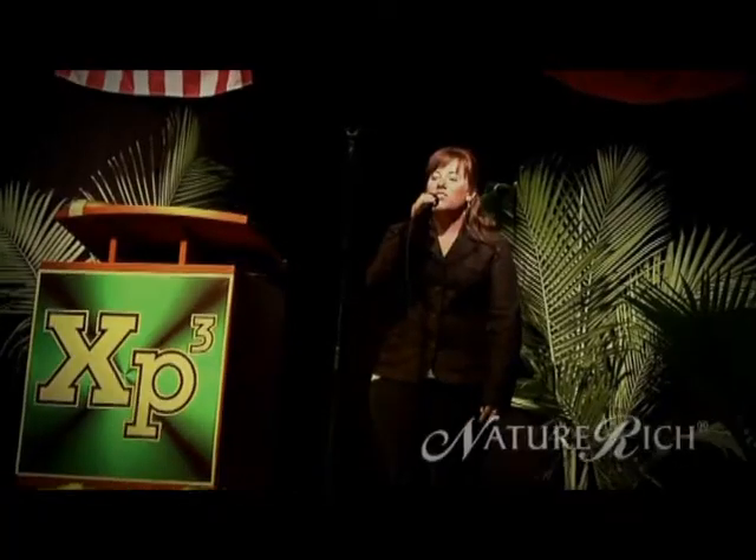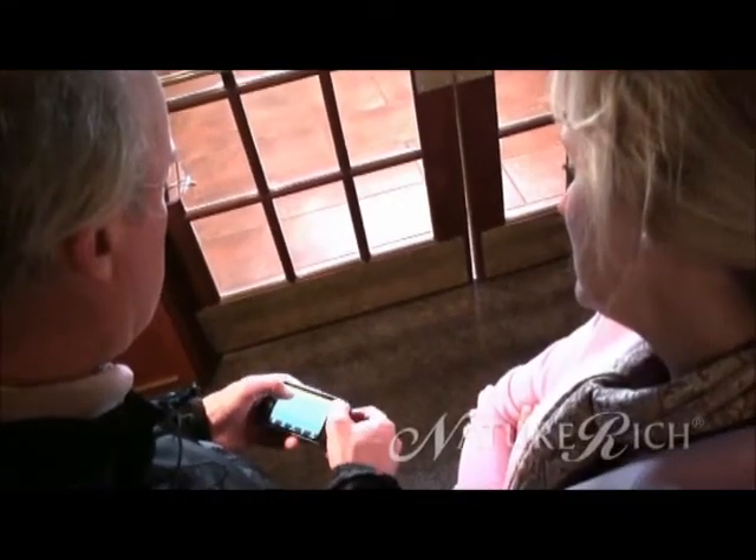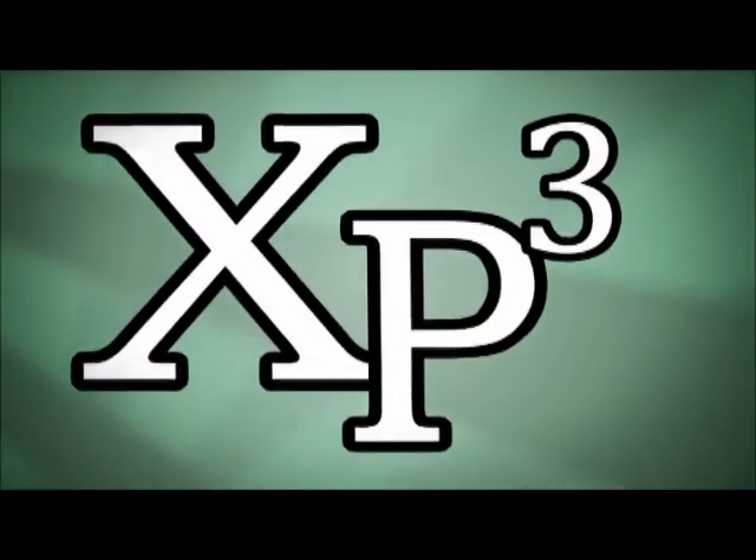XP3 is a company that has achieved leadership and a reputable name thanks to great technical support, personal service, and above all, it keeps its promise.